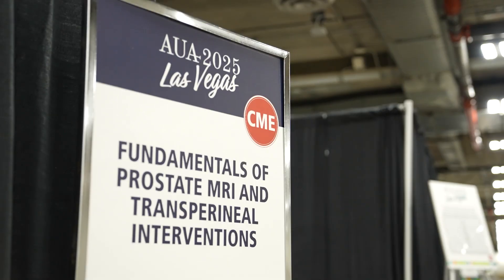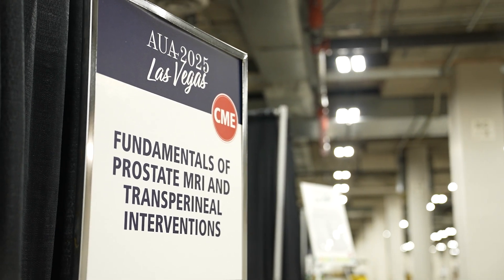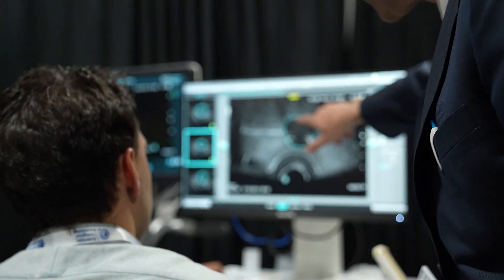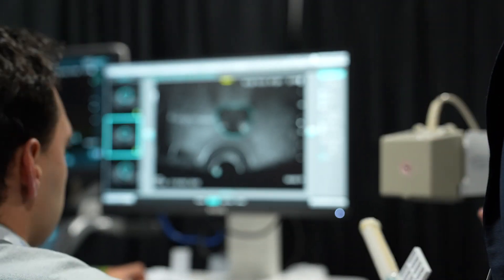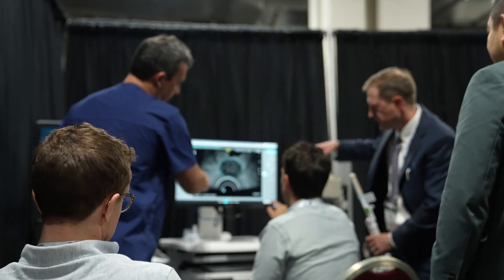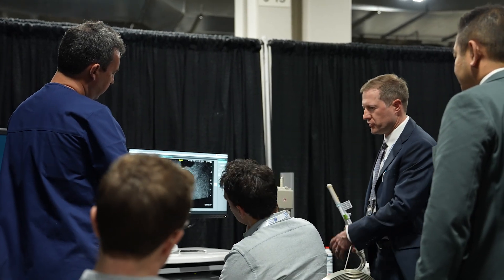The course that we have today is called the fundamentals of MRI of the prostate and transperineal interventions. The purpose of this course is to provide attendees an opportunity to really dive deep into how to do MRI interpretation, MRI segmentation, and move that into a transperineal approach for both a targeted biopsy, but also to improve their skill sets for transperineal techniques.